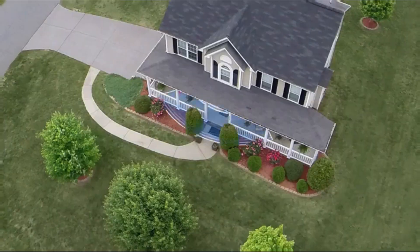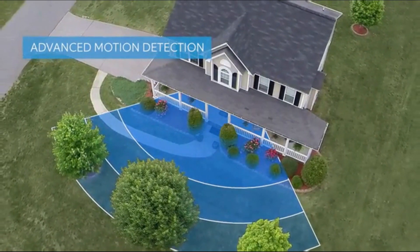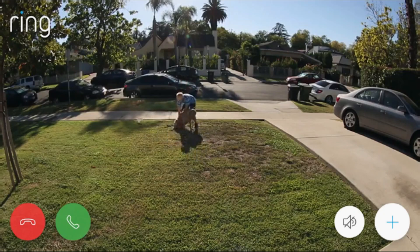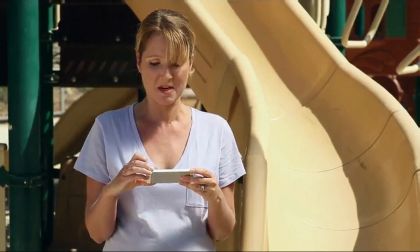And Ring's customizable motion detection makes it easier than ever to keep an eye on your property. I see you, Timmy Stevenson.